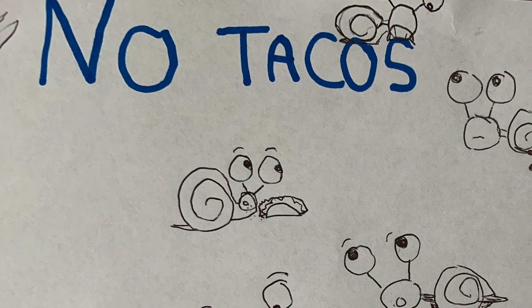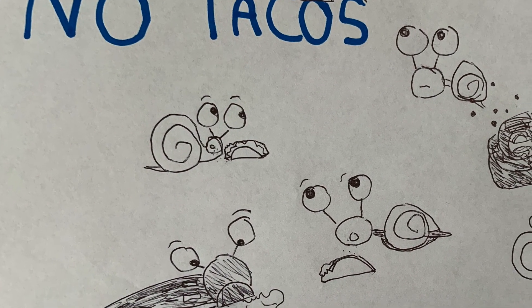Remember, no tacos! If you guys liked this video, give it a big thumbs up, love nature, and I'll see you guys next time. Bye guys!